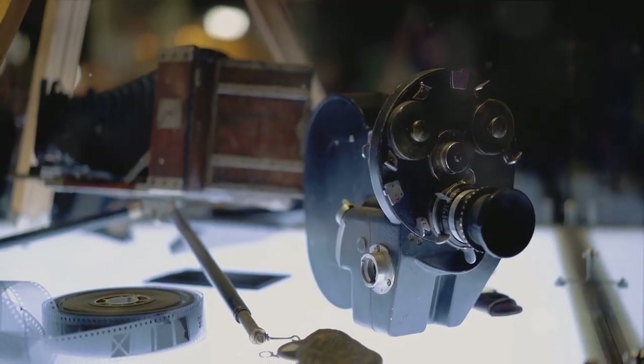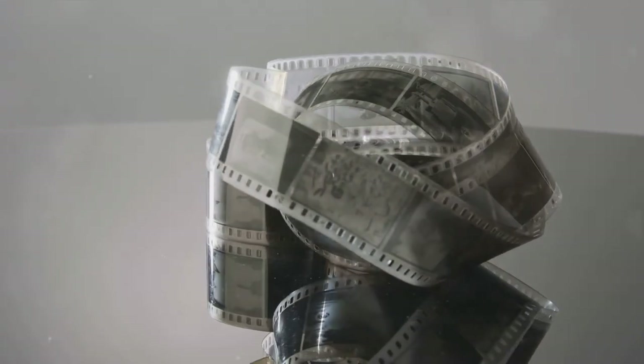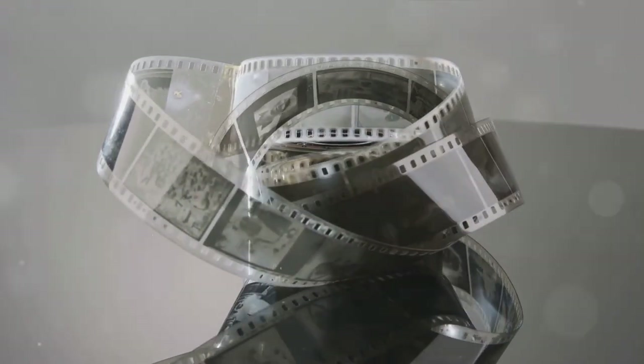Next, the advent of color. The Lumière brothers introduced the autochrome plate in 1907, the first commercially successful color photography process.